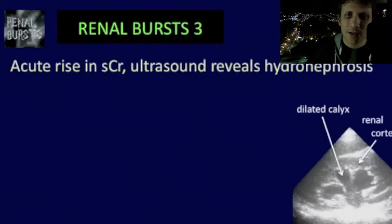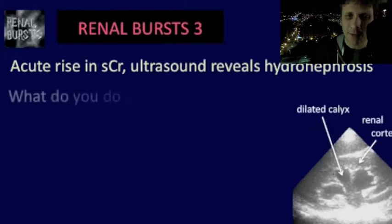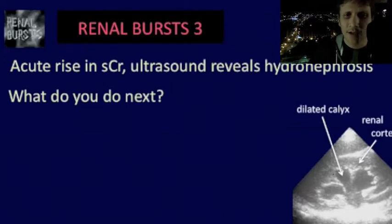Next, you're seeing a patient with an acute elevated rise in creatinine and an ultrasound reveals hydronephrosis. What is the next best step in management? You're thinking urinary tract obstruction, right? So the next best step is bladder catheterization.